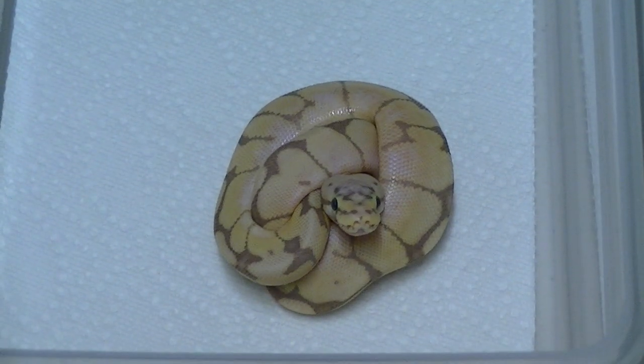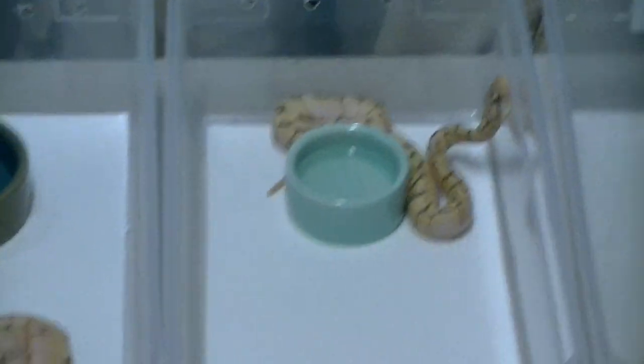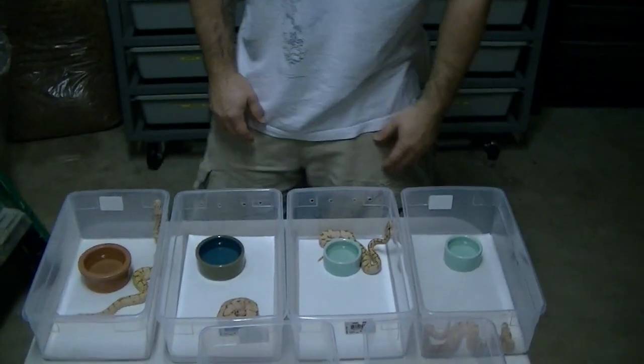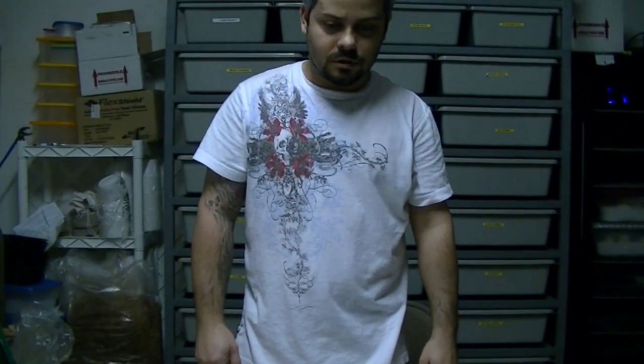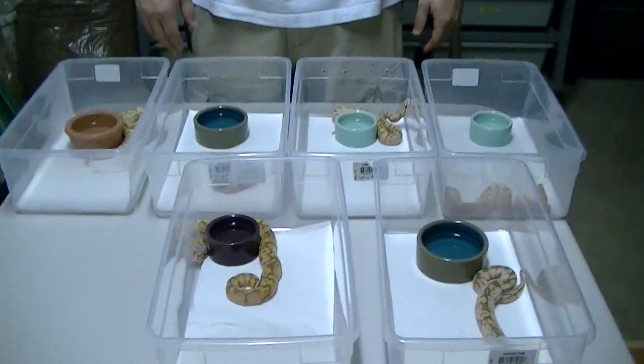All right guys, I figured I'd shoot you a little update and show you what I got going on here. We have more clutches to hatch — they'll be hatching on Tuesday. So stay tuned, guys. We'll have more videos coming. All right, we're out.